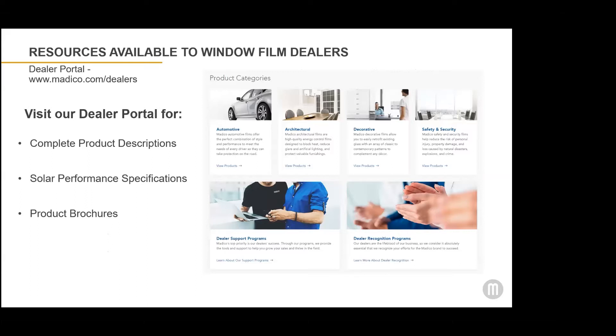On the Dealer Portal, you'll find complete product descriptions for all of Matico's products, as well as solar performance specifications that you can download. Within each specific product, there are downloadable resources such as videos or product brochures on all of our Window Film products.